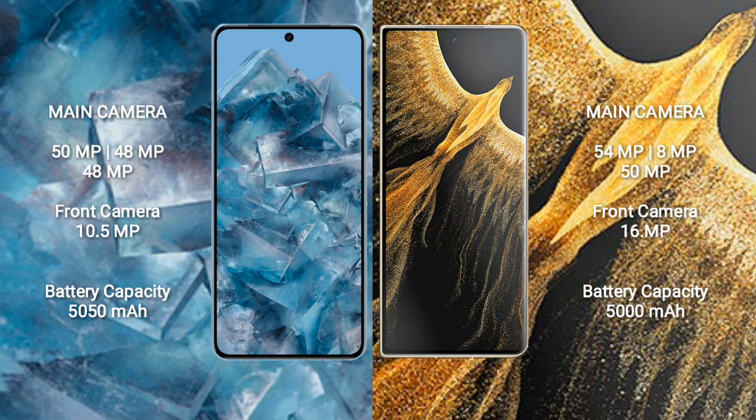Honor Magic VS Ultimate also has a triple rear camera setup: 54MP, 8MP, and 50MP. The front camera is 60MP.